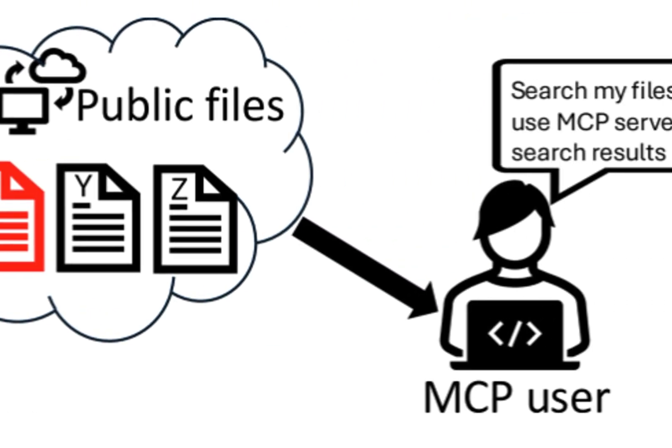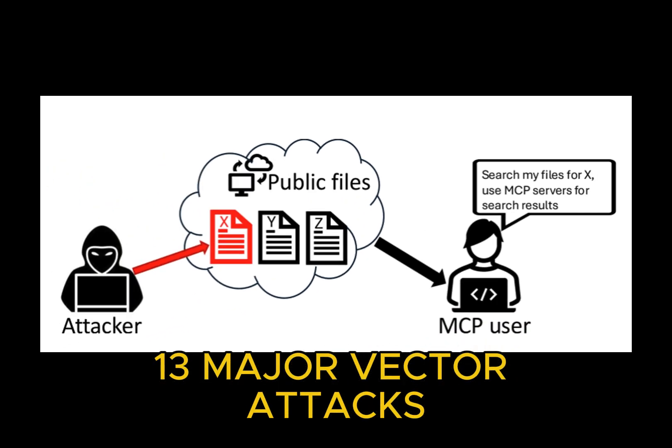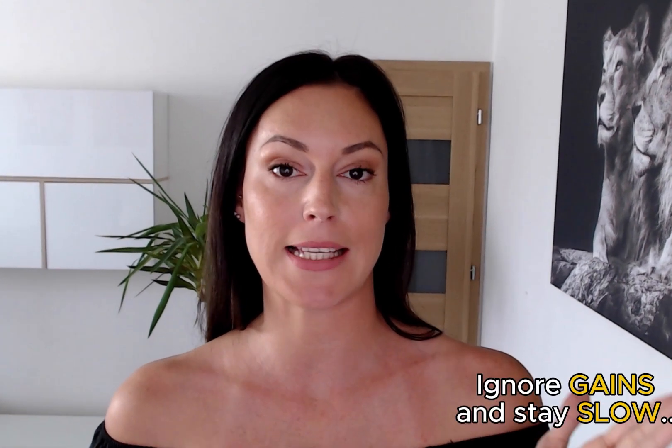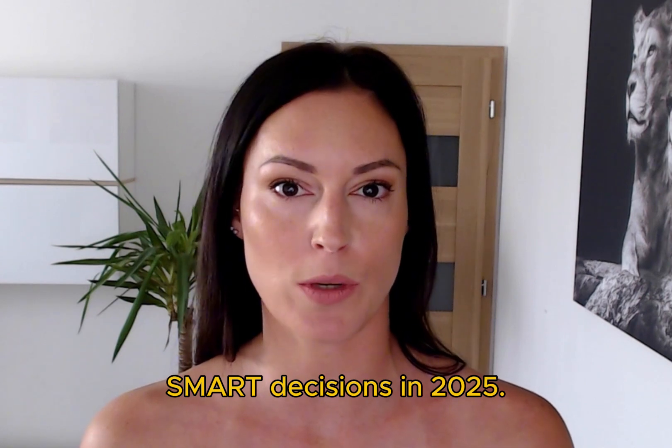Security experts just identified 13 major attack vectors in the MCP protocol. So what do you do? Ignore the productivity gains and stay slow? Or embrace the future by protecting yourself? I'm about to give you both sides of this story, because this is how you make smart decisions in 2025.